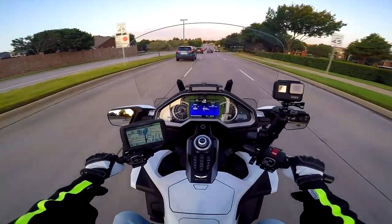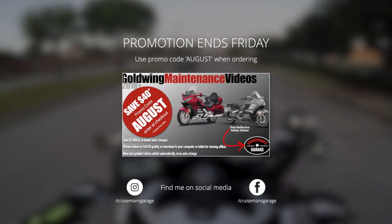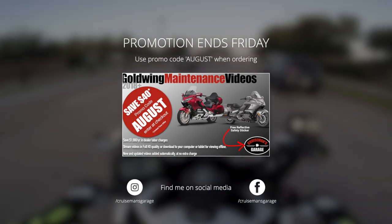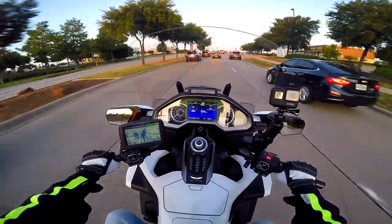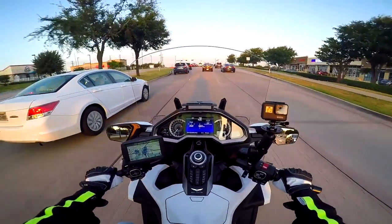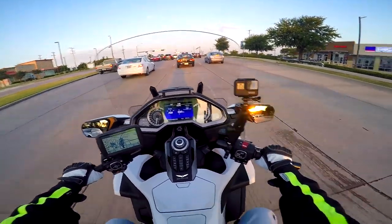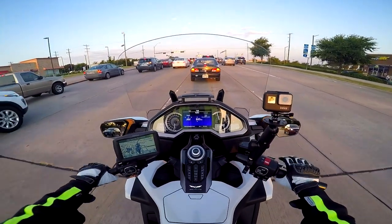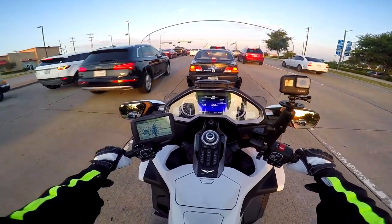A quick reminder that the August promotion for the 2018 Plus Goldwing Maintenance videos will end on Friday. So if you don't have your videos by then, the price will go up and you will miss out on a great deal. Check out those videos if you have a 2018 or 2019 Goldwing before the price increases back.